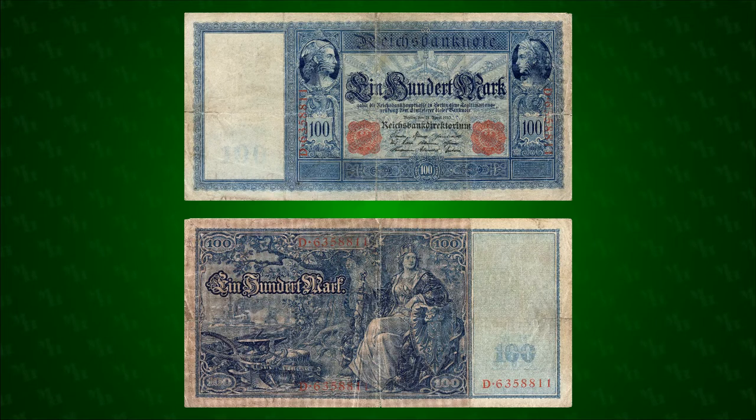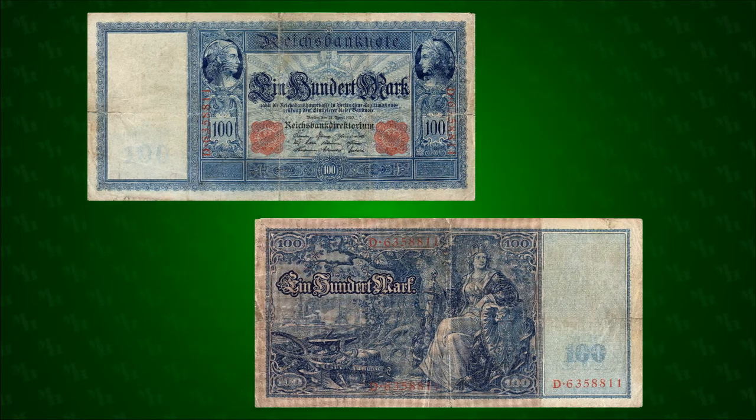The Fleet Hundred perfectly captures the zeitgeist of the twilight of the German Empire. Unlike most modern notes, it provides a window into that time and place, and helps us better understand the people and events that shaped it.